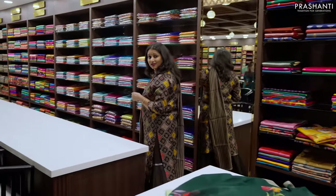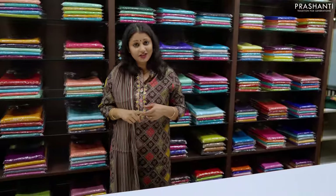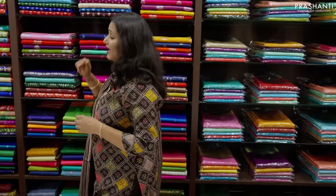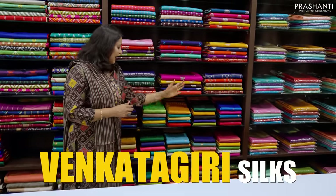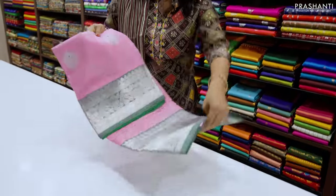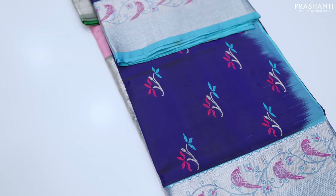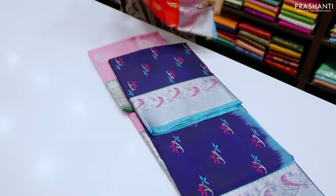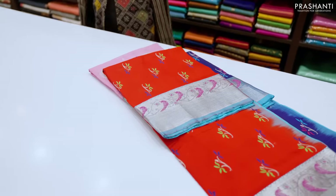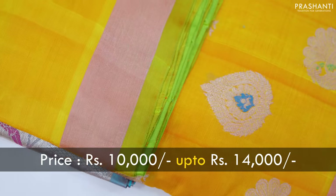Then we have our entire range of pure Mysore crepe silk sarees — butas, self colours, contrast colour combinations, zari checked patterns, brocades, and half-and-half styles, all available at three counters. Then we have our entire range of Venkatagiri and Ilkal silk sarees. Venkatagiri sarees have silver zari woven borders in short and long styles, with beautiful Paitani style borders with Ninakari weaves, and many colour combinations. These sarees range from ₹10,000 to ₹14,000 and give a very classy look, perfect for special occasions.